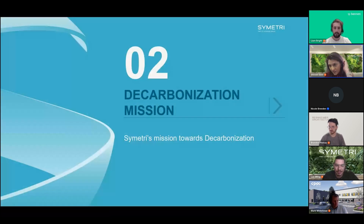Before we dive into today's discussion, we'd like to give a brief overview of Symmetry and our mission towards sustainability, so we can quickly get to the real stars of today — our panel and the audience.